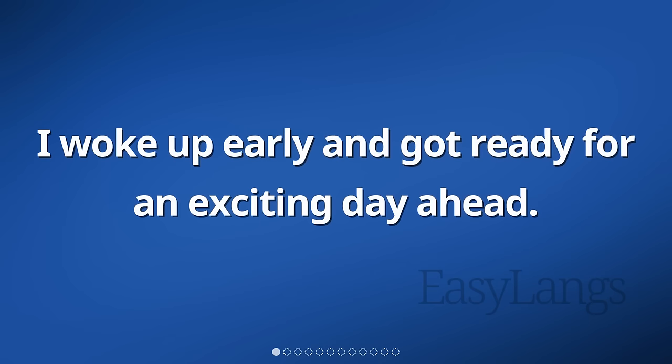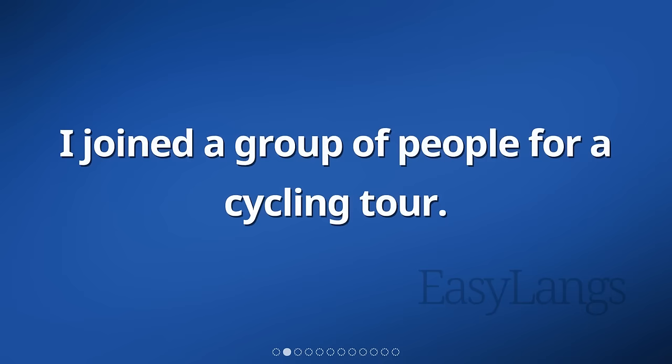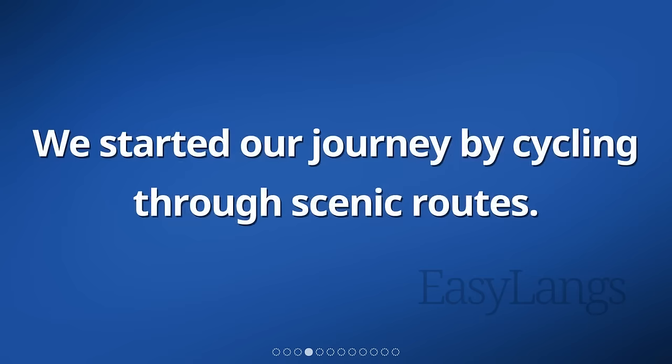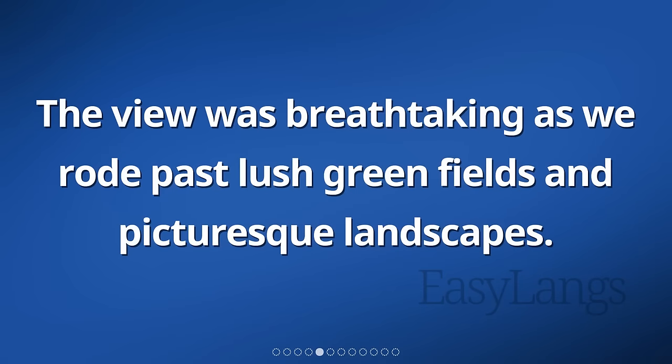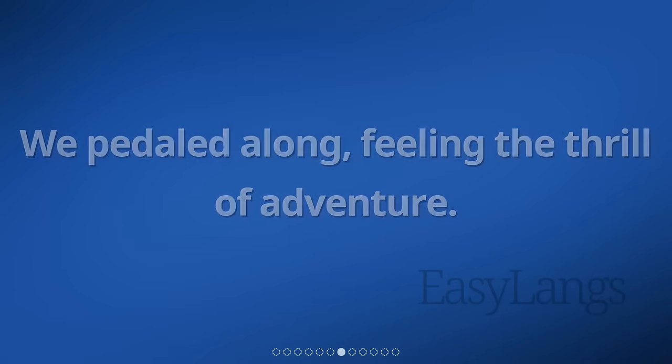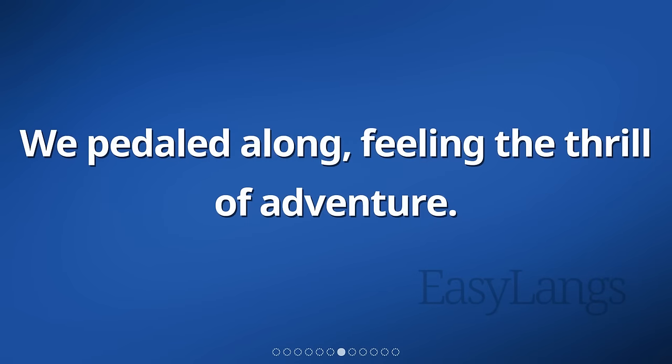I woke up early and got ready for an exciting day ahead. I joined a group of people for a cycling tour. The group consisted of both beginners and experienced riders. We started our journey by cycling through scenic routes. The view was breathtaking as we rode past lush green fields and picturesque landscapes. The weather was perfect, with a gentle breeze accompanying us. We pedaled along, feeling the thrill of adventure.